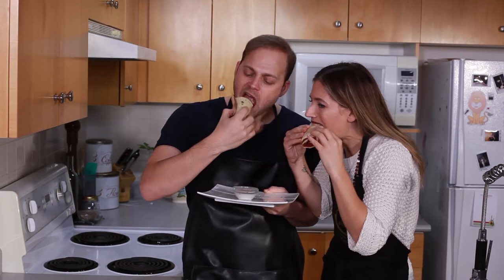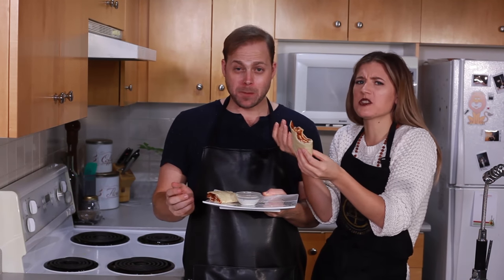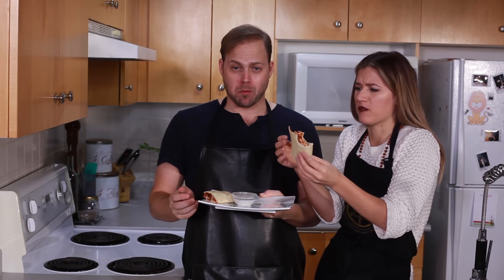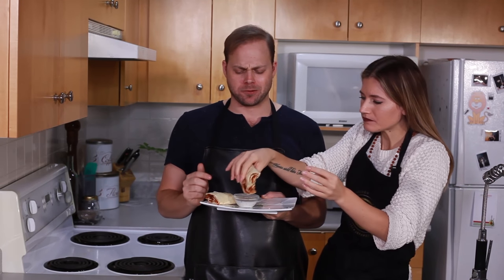Now we have our beautiful Lahmacun, and we're ready to eat them. Mmm. This is way better than the store-bought stuff. This is so good. And there's a kick — it's a little bit spicy. These are so good. Okay, I'm taking this and I'm going to go now because it's my heritage, so I'm going to go eat it. Bye. Love you.